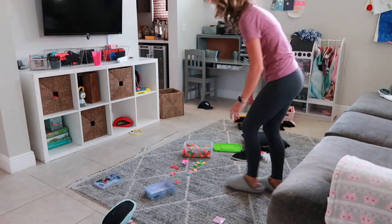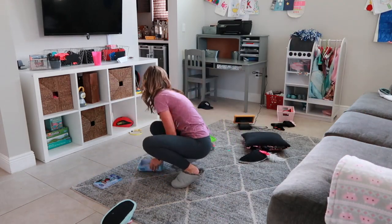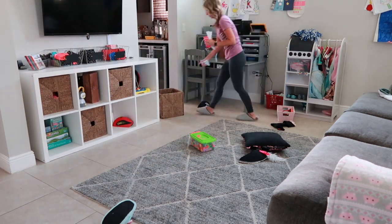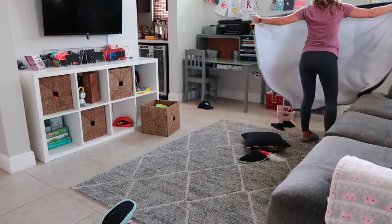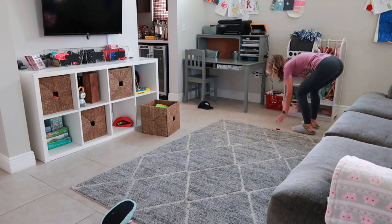Now I am tackling the playroom. It wasn't too messy, and usually the girls are in charge of cleaning up after themselves in this area, but sometimes it's just easier to not ask them to do it and just get it done. And that's what I chose to do today.